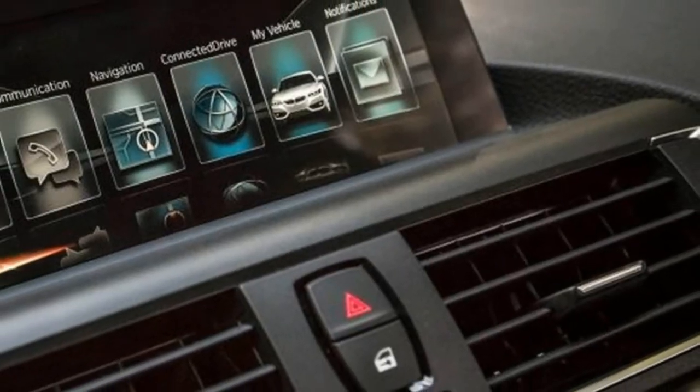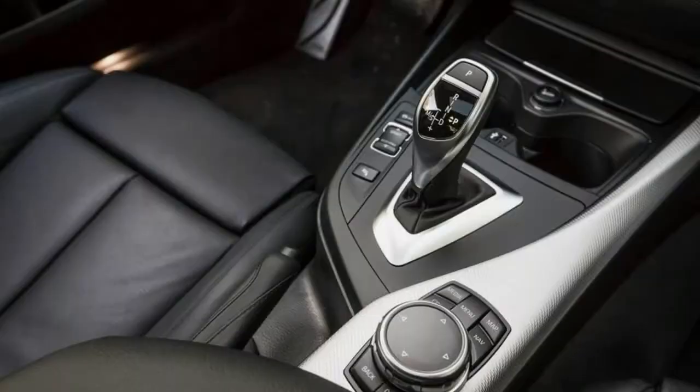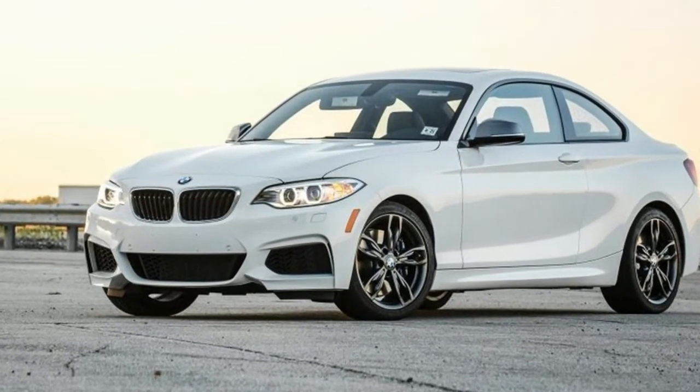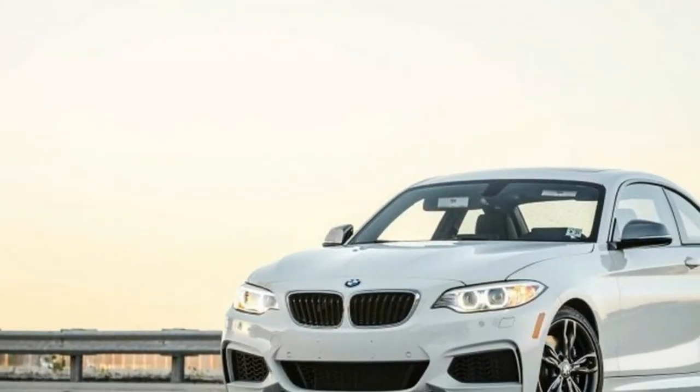Yet BMW pretty much pulls it off. Drive this brace of twos back-to-back and you realize that they do have different personalities that will appeal to dissimilar sets of buyers. While the M240i's price seems to make it the junior partner here, for many it will be the better choice.